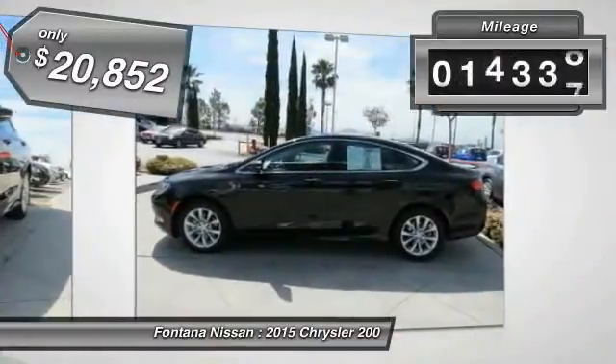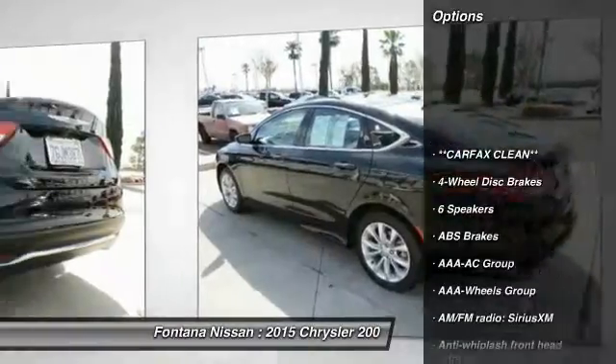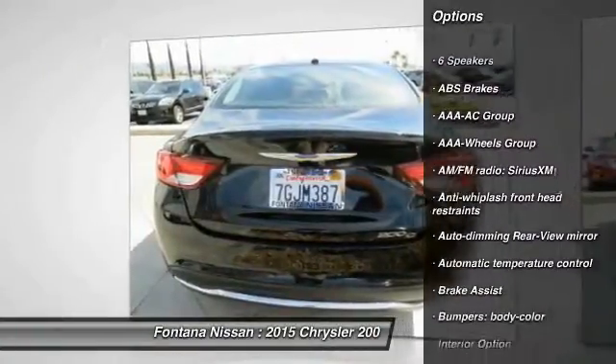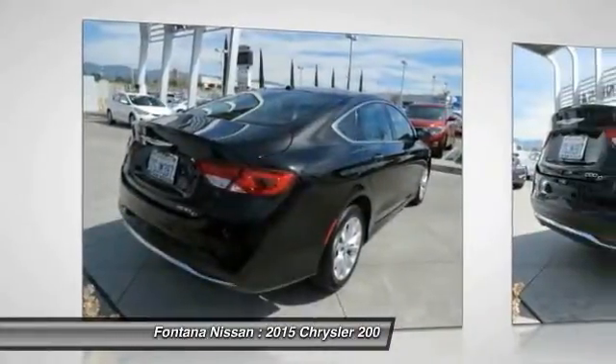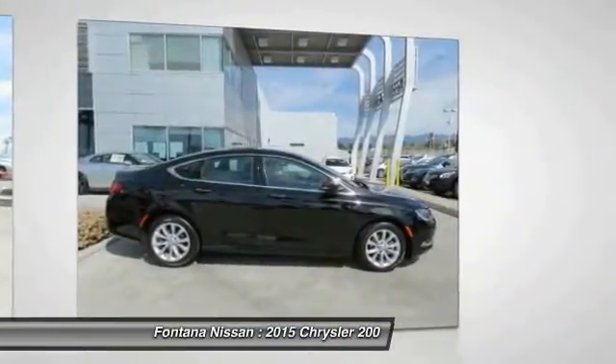This vehicle has less than 20,000 miles. Here are some of this vehicle's great options: dual airbags, four-wheel disc brakes, universal garage door opener, rear window defroster, electronic stability control, fog lights, panic alarm, brake assist, overhead console, and driver vanity mirror.